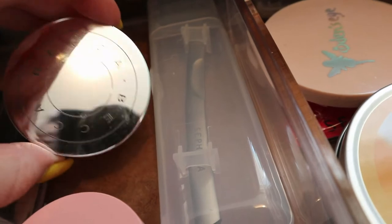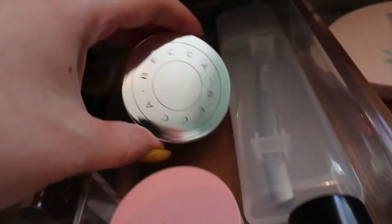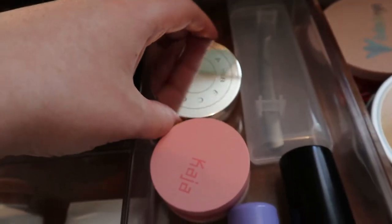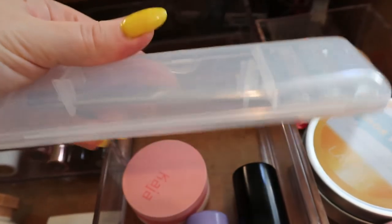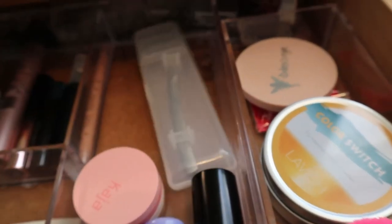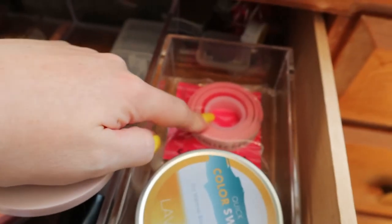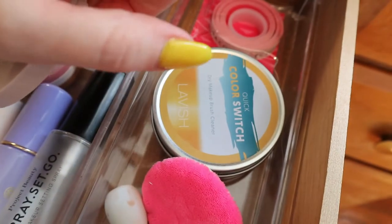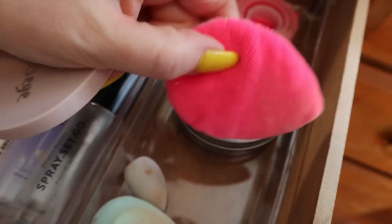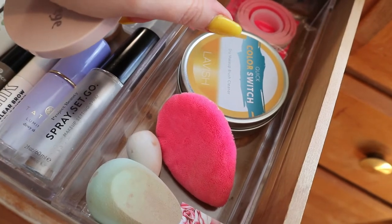The Tarte concealer doesn't work well with a lot of things because it's water-based, so I stopped using several products because I'm trying to use it up. I'm putting the Becca powder away. I also have my new face razor, my Odeon mirror for filming, Sephora makeup tape that I keep meaning to use, and my Color Switch which I've been using a lot because I haven't washed my brushes. My Beautyblender Power Pocket Puff I use very seldom because I don't use powder under my eyes because of the Tarte concealer.